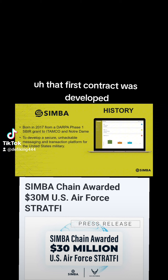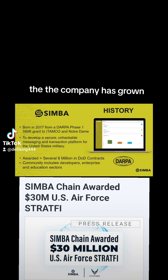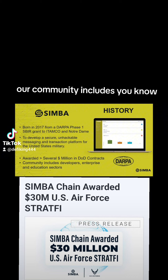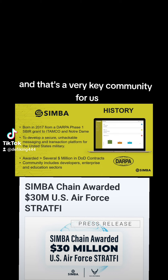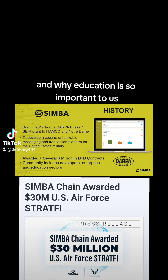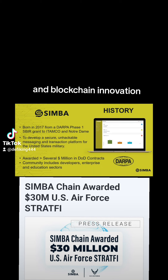That first contract was to develop a secure, unhackable messaging and transaction platform for the United States military. Since then, the company has grown its footprint within the DOD and the broader U.S. federal government, and also outside government. Our community includes rank-and-file citizen developers, developers of all stripes, the commercial enterprise sector, and the education sector — a key community for us, as it fits into our broader approach towards blockchain innovation.